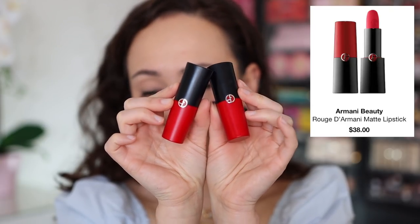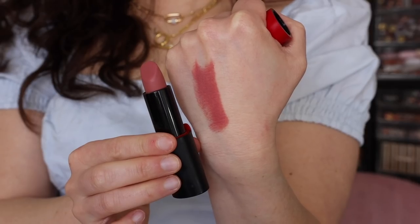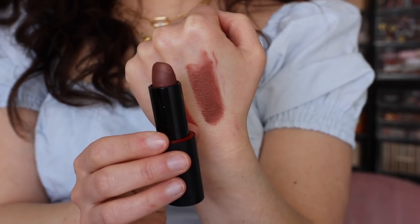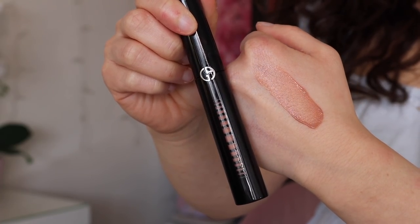Moving to lips — I want to highlight Armani's lipsticks because I don't think they get enough attention. The packaging is beautiful with a magnetic closure. I have two shades: Androgyno (shade 102), a nice nude pink, and Downtown, a brown-grayish color with metallic gold shimmer. For this natural glow-from-within look I'm going with Androgyno. I'm also adding a touch of the Ecstasy Mirror Gloss in shade 100 to mix the formulas together and make a really comfortable, hydrated lip.